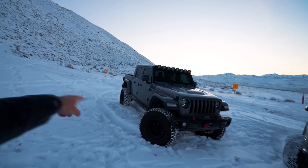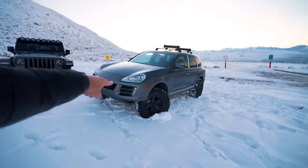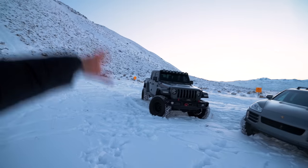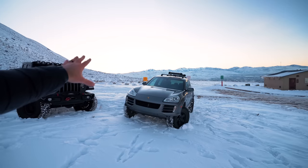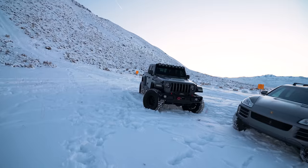Wheels and tires — the crowd favorite goes to the Gladiator on 37s; there are few things that machine can't conquer, whereas the Cayenne is sitting on a set of 35s. So obviously the Gladiator has a lot of advantages, particularly in how it's modified. The Cayenne is still kind of lacking. The goal of the Cayenne is to build it to match or exceed the capabilities of some of the giants in the industry.